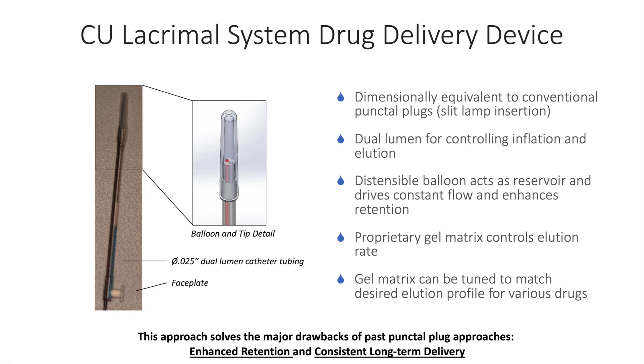This approach solves the major drawbacks of past punctal plug approaches, including enhanced retention with a face plate at the lid margin and the reservoir balloon in the nasal lacrimal sac. Essentially the device is secured at both ends, with a real possibility of 100% retention. There is also consistent long-term delivery with a reservoir balloon containing significantly more medication than what is possible with past punctal plugs.